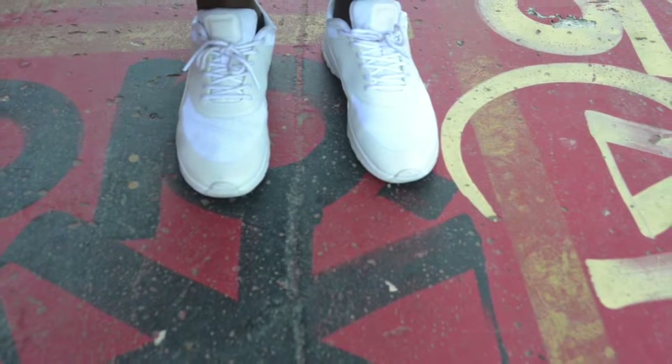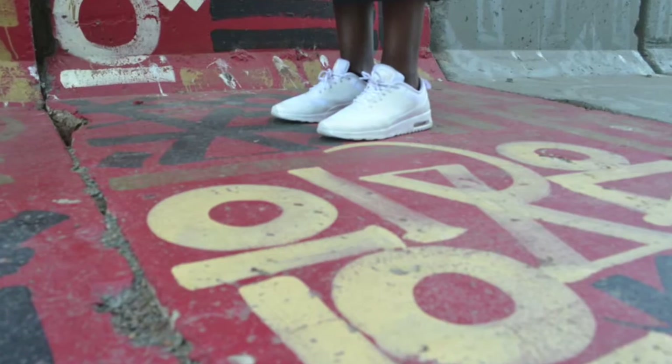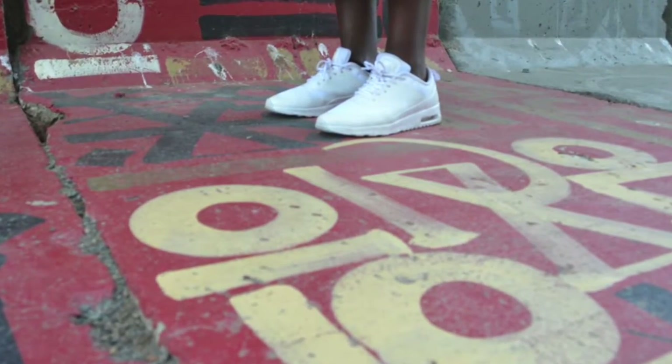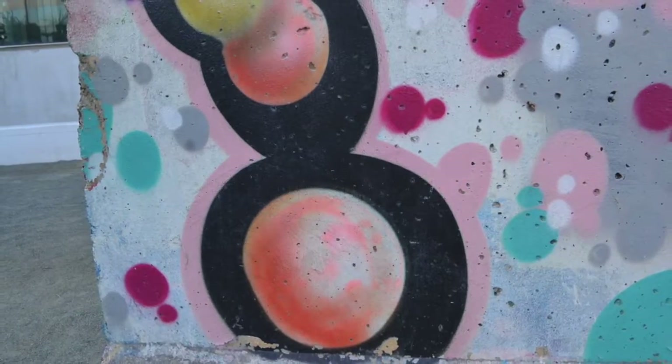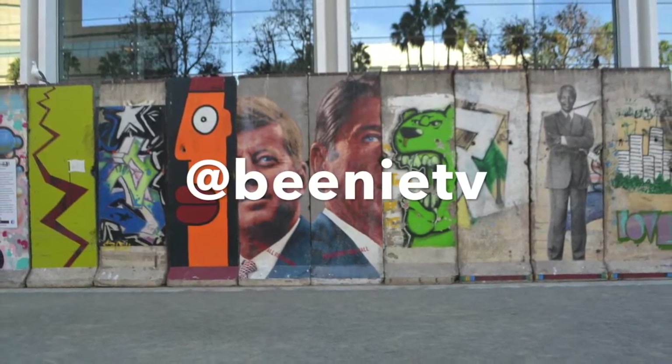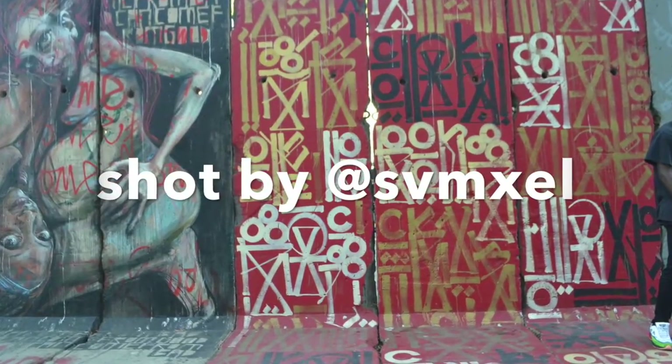If you guys want to get this look and more, be sure to head over to BeMeTV.com where you can see the rest of these dope looks. And if you have not already, please join BeMeTV.com for all of my up-to-date spiritual advice, fashion stuff, and everything. I just want to give a shoutout to Sam — thank you so much for shooting this. I'll see you guys next video.